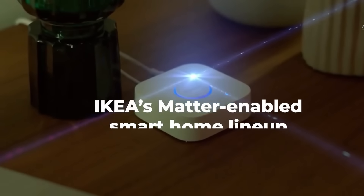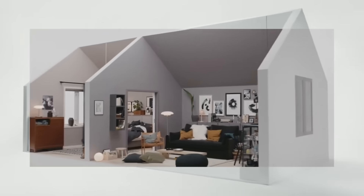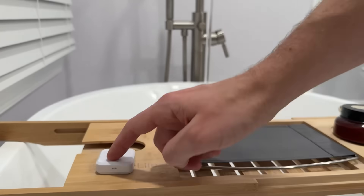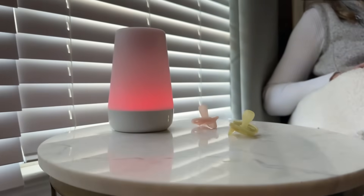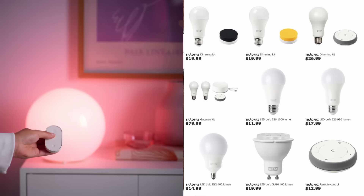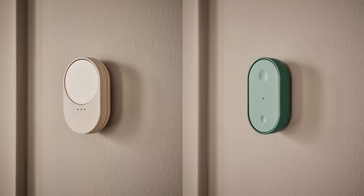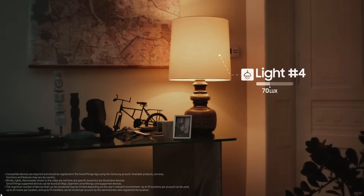IKEA has delivered exactly what the smart home industry needed: affordable, accessible, Matter-compatible products that actually work with everything. For years, smart homes have been expensive, complicated, and frustrating. Matter is fixing the interoperability problem, but it doesn't matter how good the technology is if products are too expensive. IKEA is removing the biggest barrier to smart home adoption — cost. The Kaiplatz bulbs have more colors, better dimming, and higher brightness than the old Tradfri lineup. The sensors are comprehensive, the remotes cleverly designed, and all of it works with Matter integrating with whatever platform you prefer now and in the future.